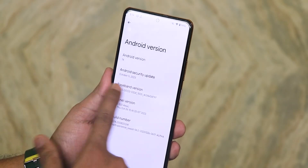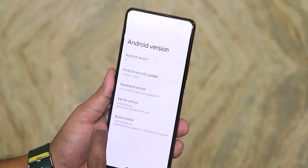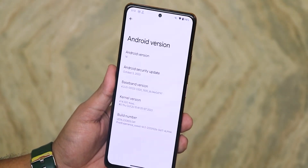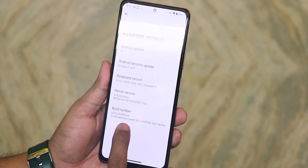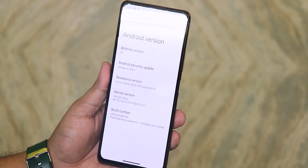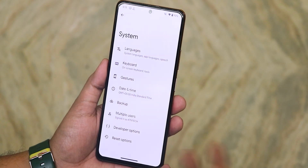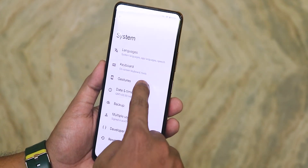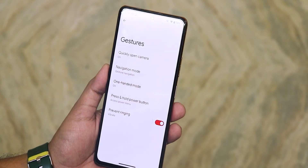We have the latest October 5th 2023 security patch, the stock 4.14 QL kernel, and the build number for Pixel Experience World Suite — the 26th October alpha build. In system settings there is no system update yet because it's an alpha build. The gesture settings are present but not many features, again because of the alpha build.